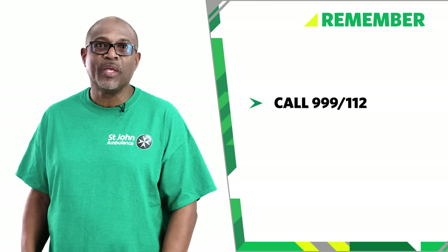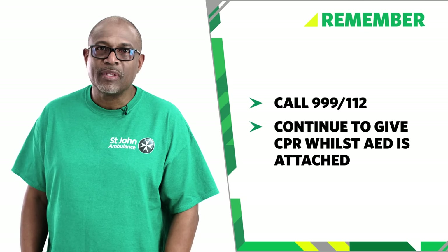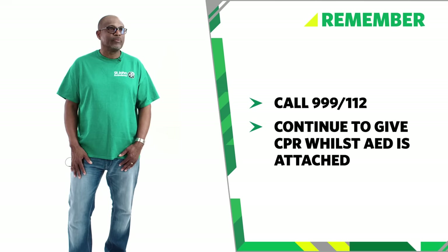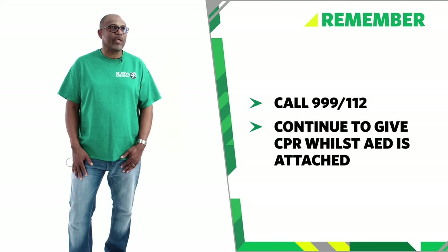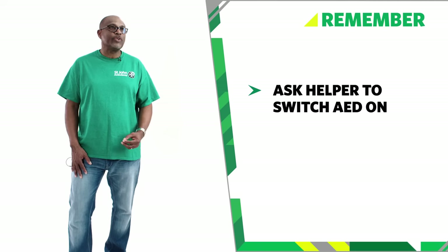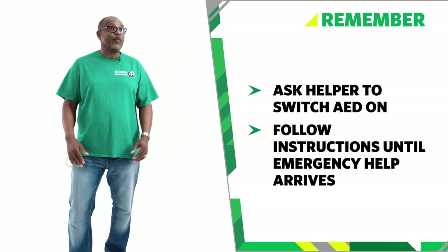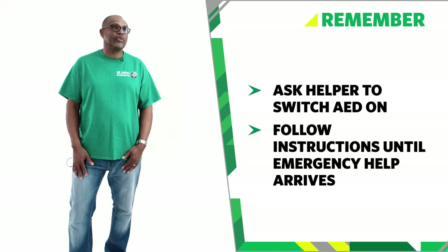So remember, when using an AED: call 999 or 112 for emergency help. Continue giving CPR when the AED arrives and keep going when the pads are applied, if possible. Ensure that the pads are placed on the chest after clothing has been cleared or cut away. Ask for the AED to be switched on and follow the instructions. Ask people to stand back when the AED is analysing and when any shocks are being delivered. And that's how you use an AED.